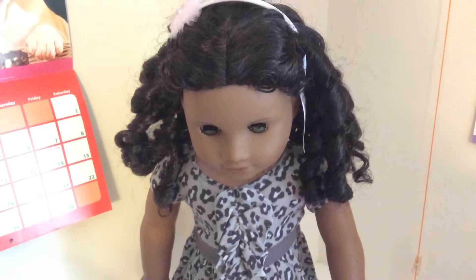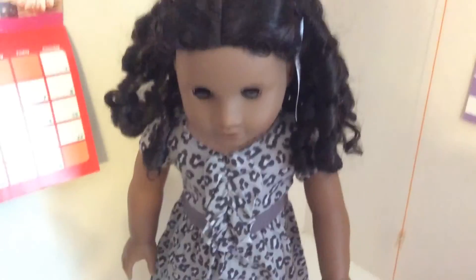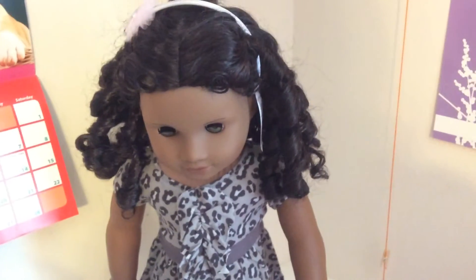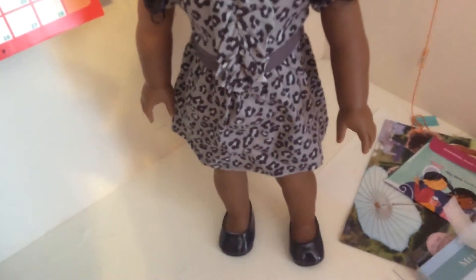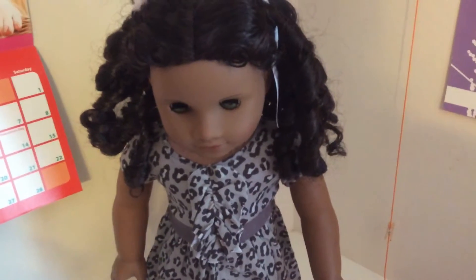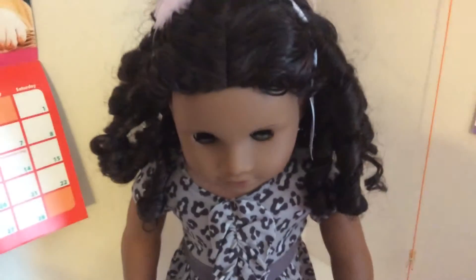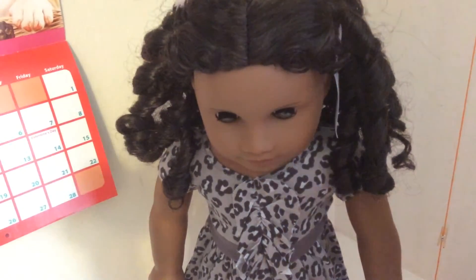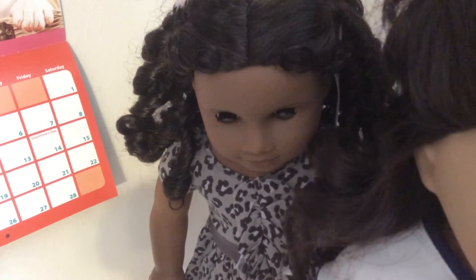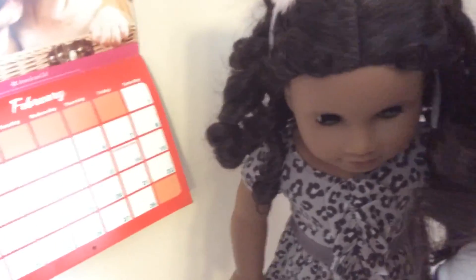Hey guys, I just wanted to show you Cecile in the Sweet Savannah dress, and I really like it. I decided to keep her and maybe even think about restringing her legs in the future. Before we go, I'm just going to show you my doll Ruthie in the soccer outfit. Thanks for watching. Bye.